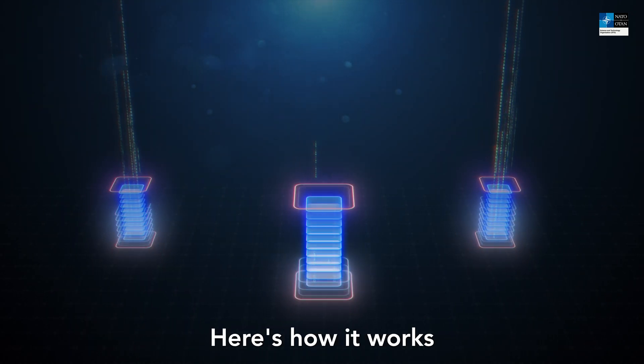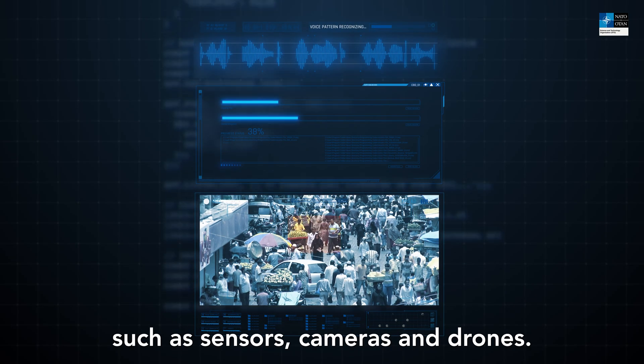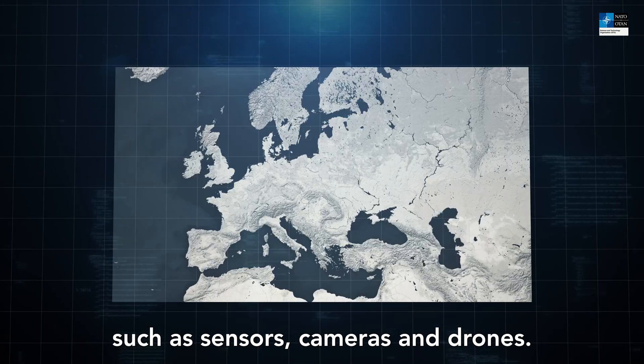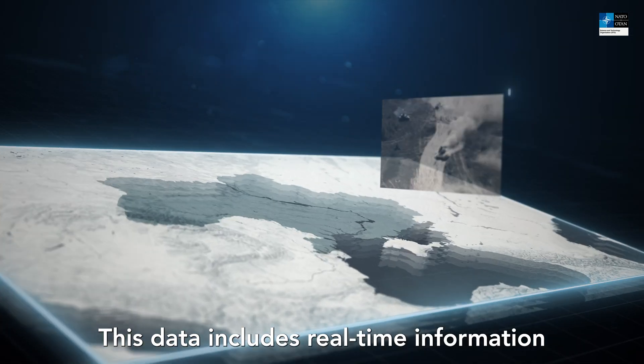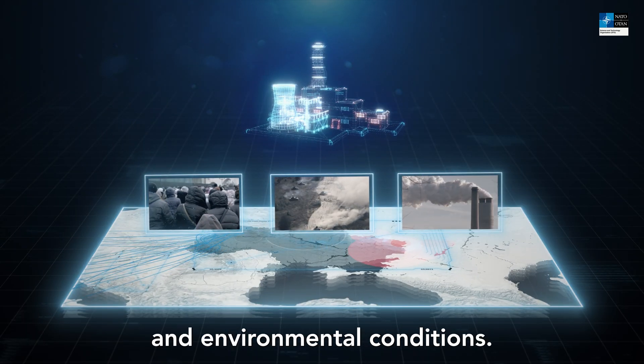Here's how it works. NATO forces collect vast amounts of data from various sources, such as sensors, cameras and drones. This data includes real-time information about enemy movements, civilian presence, infrastructure status and environmental conditions.